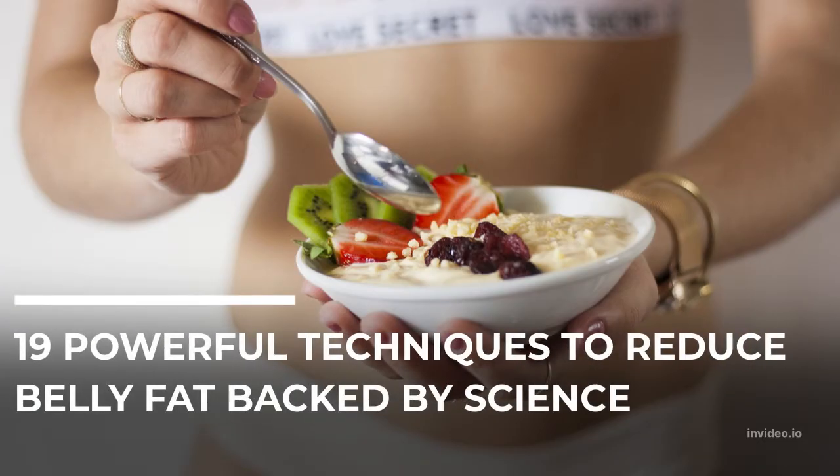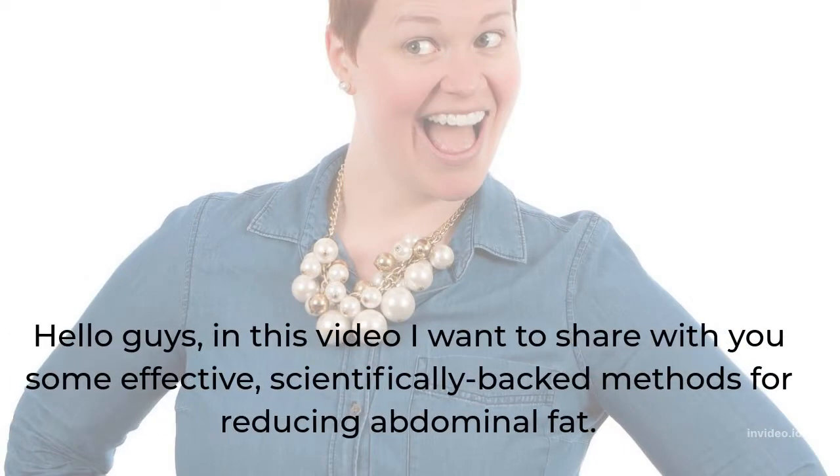19 powerful techniques to reduce belly fat backed by science. Hello guys, in this video I want to share with you some effective, scientifically backed methods for reducing abdominal fat.